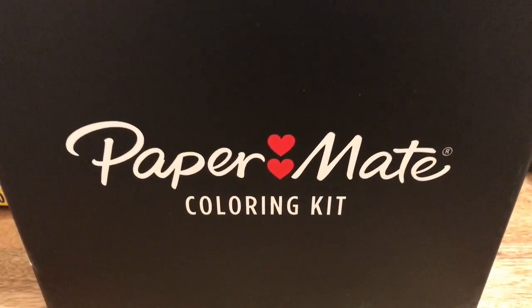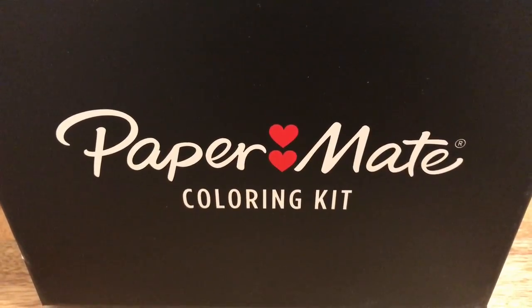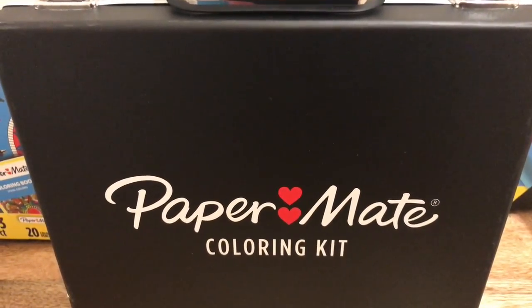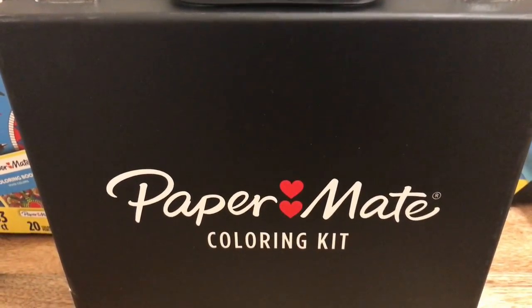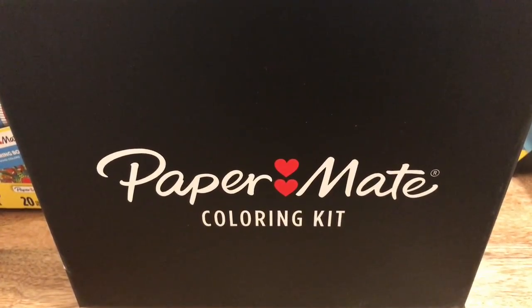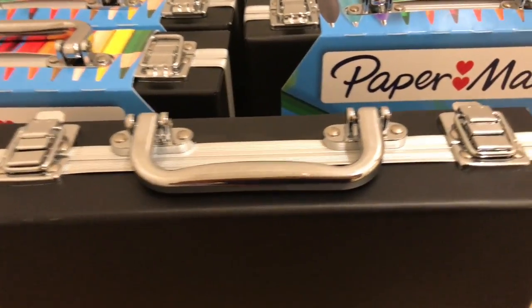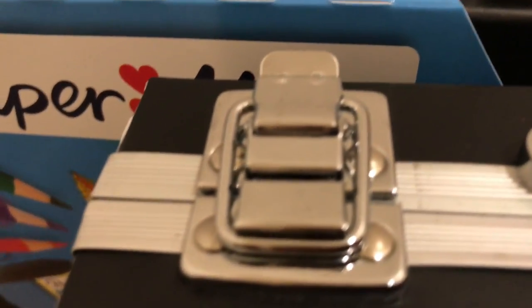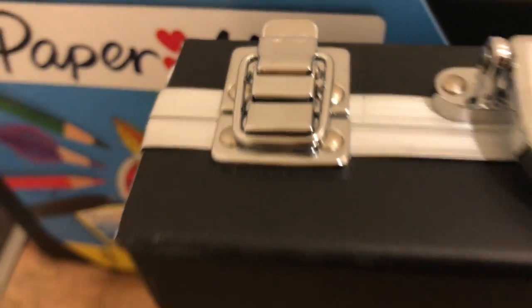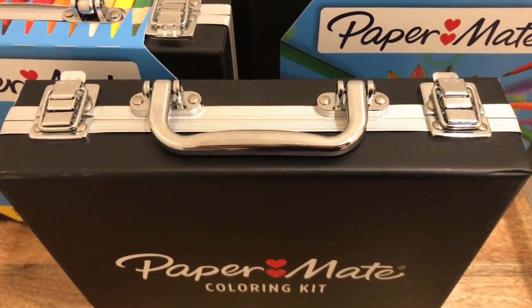Here it is. It says Paper Mate coloring kit on it. And the backside looks exactly the same, so it looks the same on both sides. And if you're really creative, I can see putting on different papers and doing Mod Podge all over to make it last and making it super cute. As you can see, there are two locks on them — typical locks that you just flip open on both sides. I think this is cool because it makes it look just like a little briefcase.